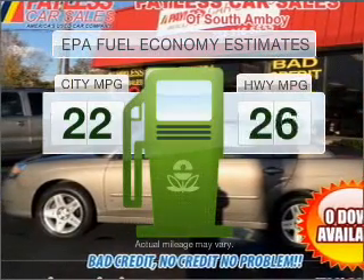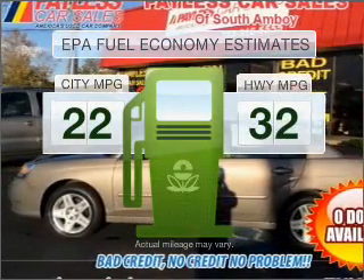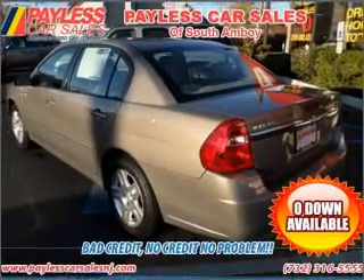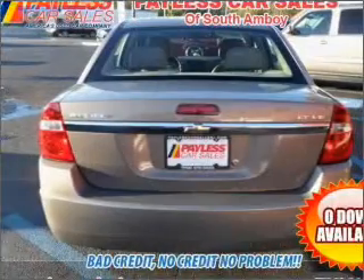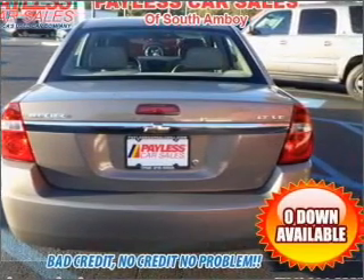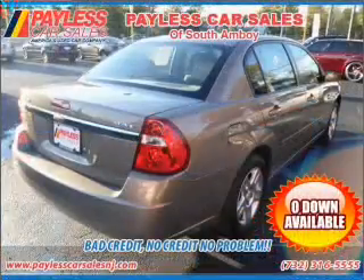Better gas mileage means better long-term driving, and this ride delivers with a great low fuel consumption rate. With a reliable six-cylinder engine connected to a smooth shifting automatic transmission, premium wheels lend a distinctive appearance. You will appreciate the safety feature of anti-lock brakes.